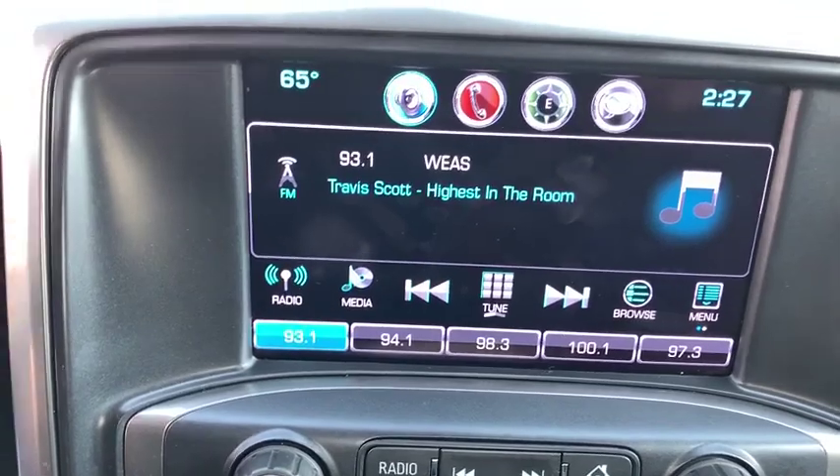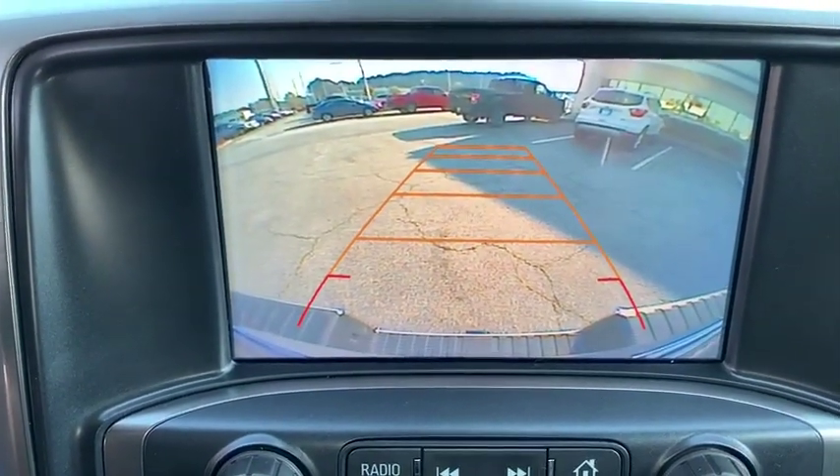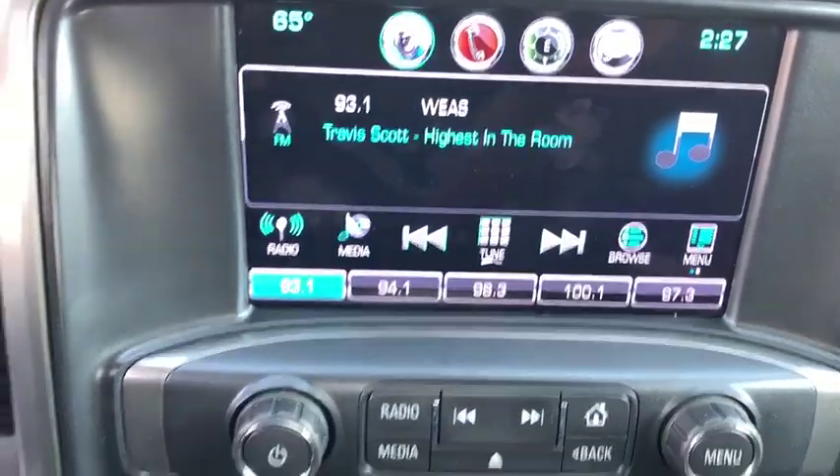Trip computer, tachometer, remote keyless entry, dual zone climate control, HD radio, brake assist, Sirius satellite radio.